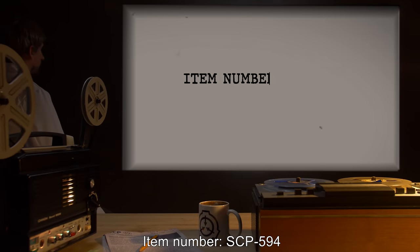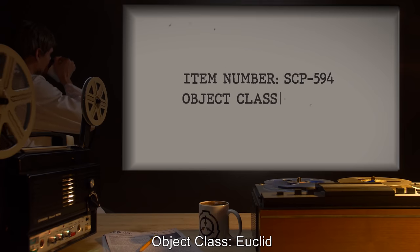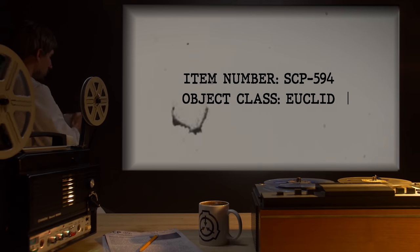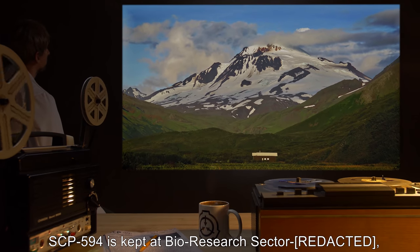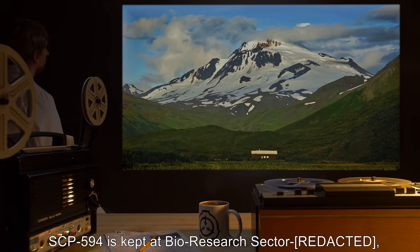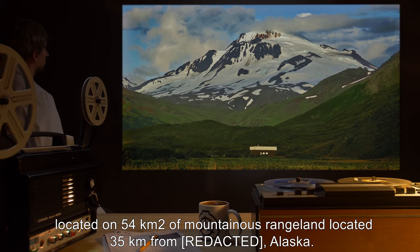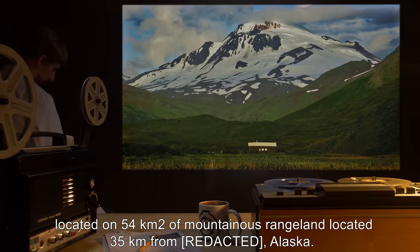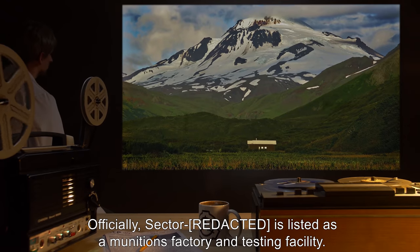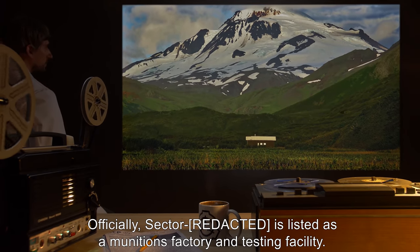Item number SCP-594. Object class: Euclid. Special containment procedures: SCP-594 is kept at Bio Research Sector, located on 54 kilometers squared of mountainous rangeland, located 35 kilometers from Alaska. Officially, the sector is listed as a munitions factory and testing facility.